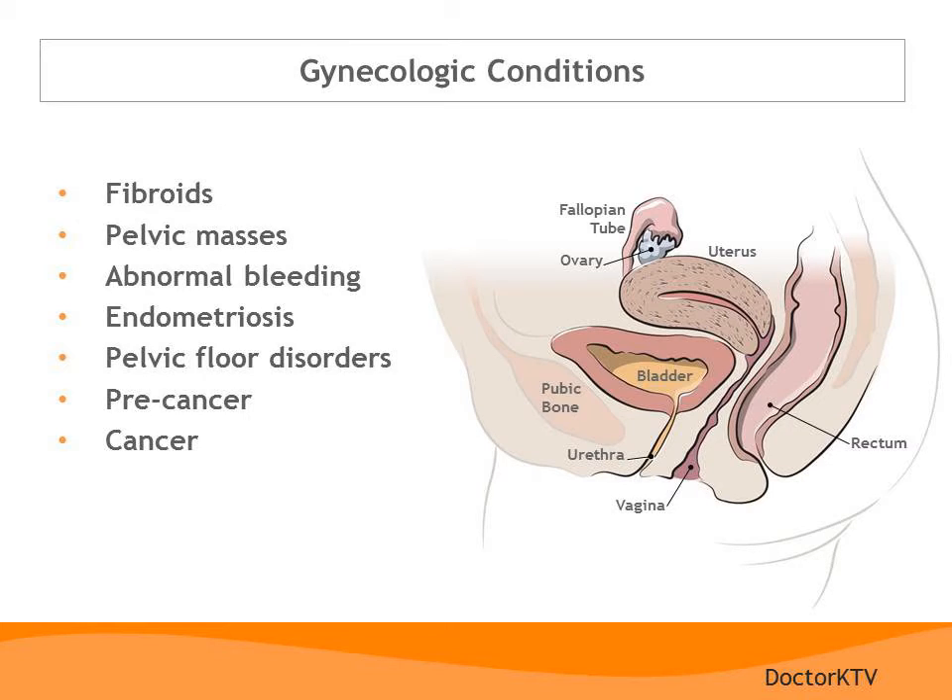Here I have listed some of the gynecologic conditions we'll talk about today. Because many of these conditions are treated with surgery, many women are faced with the prospect of a hysterectomy at some point in their lives. These conditions include fibroids, pelvic masses, abnormal bleeding, endometriosis, pelvic floor disorders, precancer, and cancer.